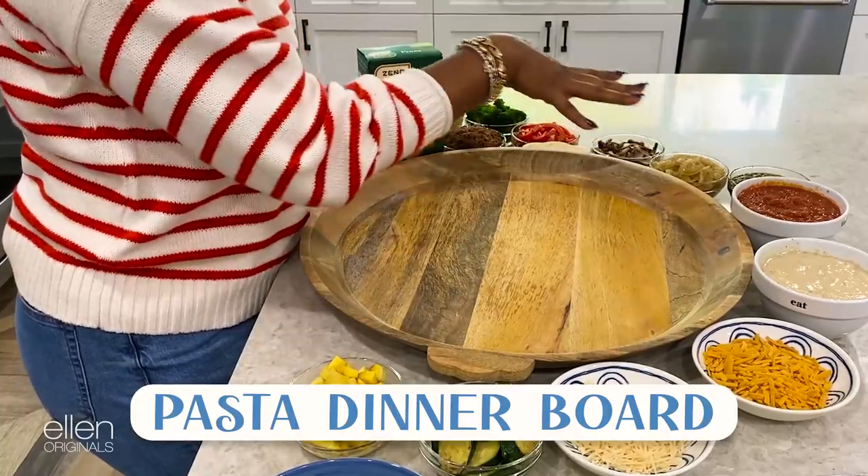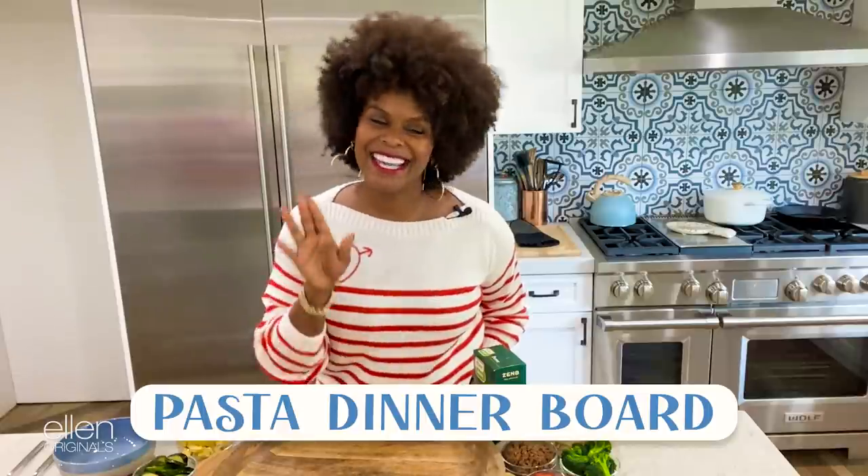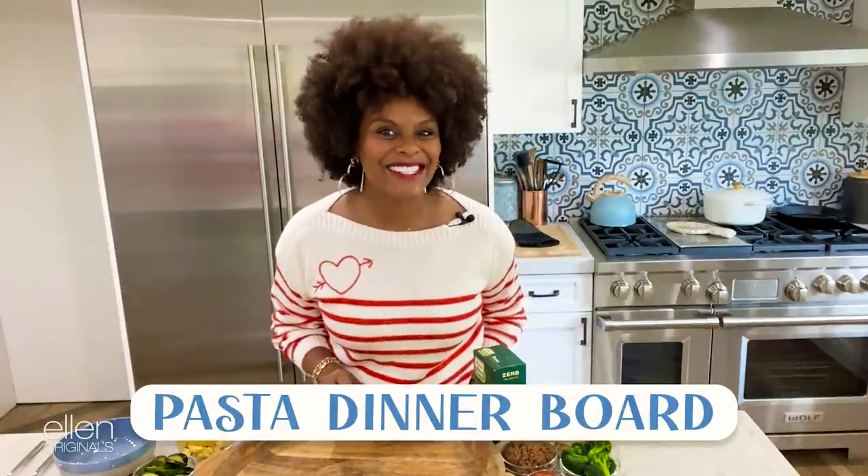Have you ever heard of a pasta board? Like a little fancy pasta board — that's what we're going to call it. If you haven't, that's all right. I'm going to show you how to do it. Okay, let's get into it.